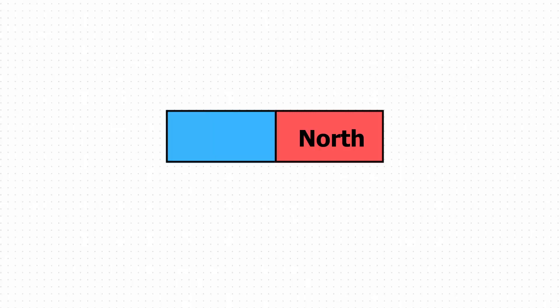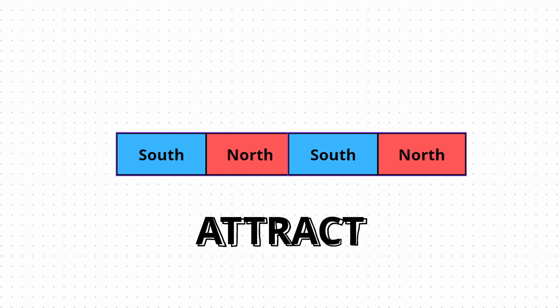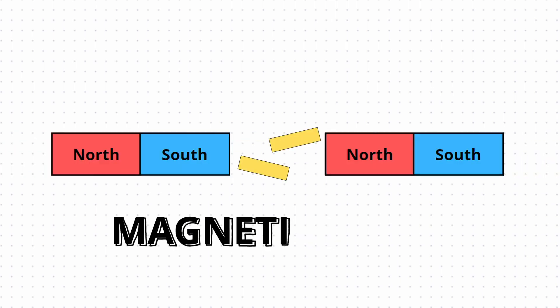Magnets have two poles: north and south. When two magnets with opposite poles are brought close together, they attract each other. And when two magnets with the same pole are brought close together, they repel each other. This phenomenon is due to the magnetic force.